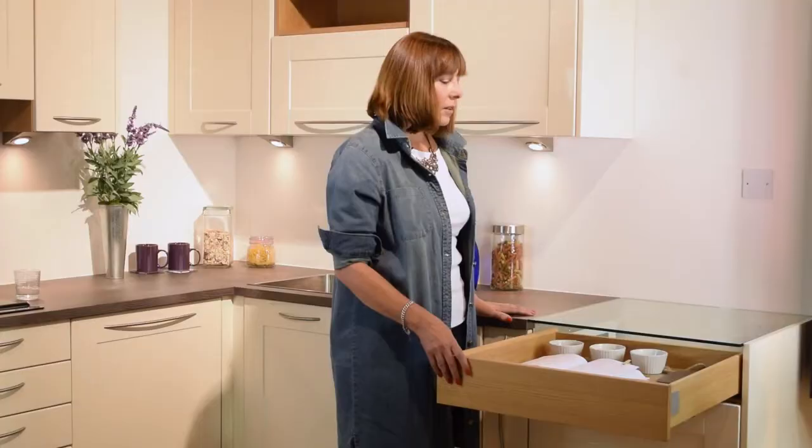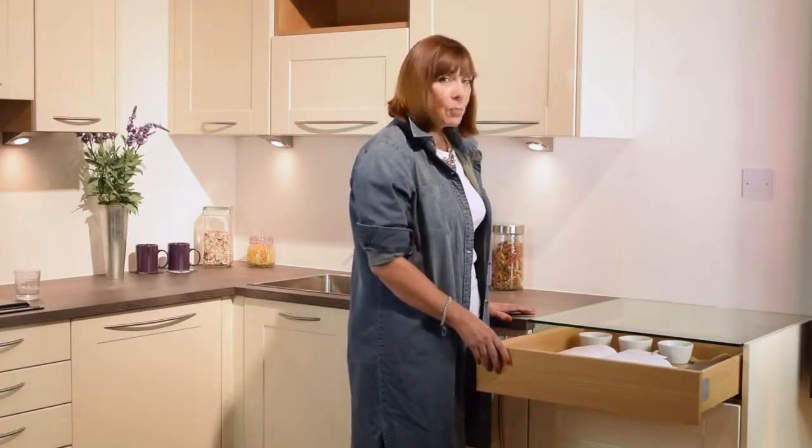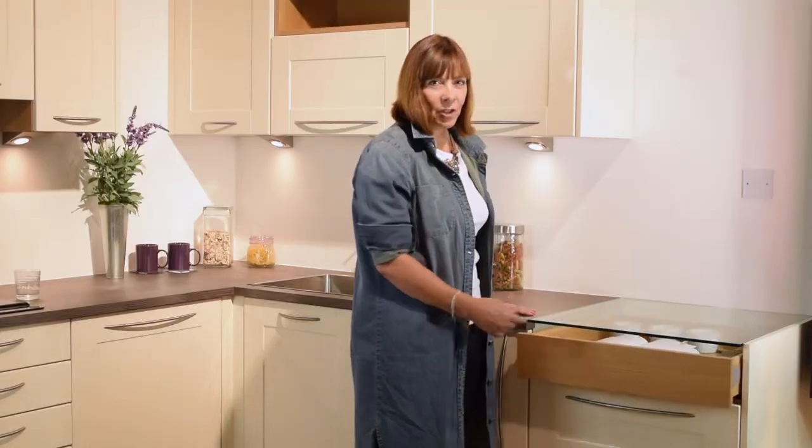Overall, the magnet showcase feature drawer not only looks great, it has practical uses and it injects life into your kitchen.